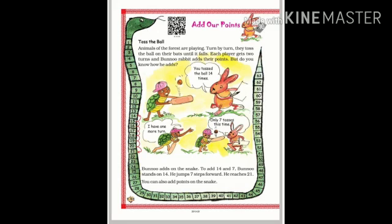Bunno adds on the snake to add 14 and 7. Bunno stands on 14, jumps 7 steps forward, and reaches 21. You can also add points on the snake. At your home, toss a ball twice and add your points.